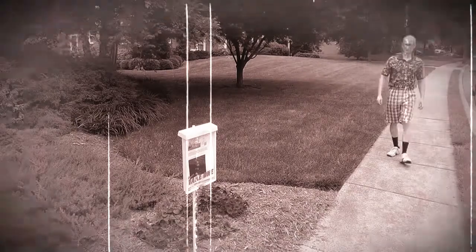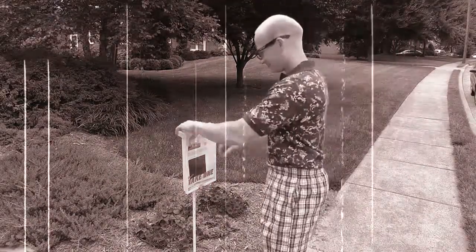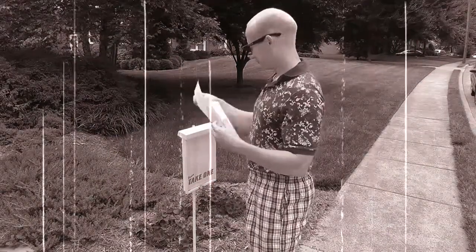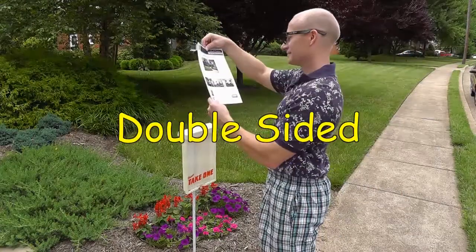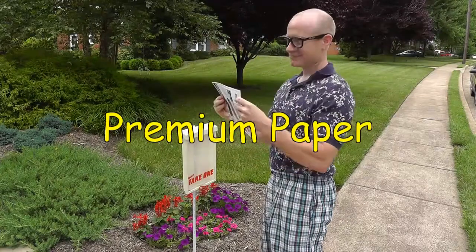Some people still use black and white printing on one side of the page for the flyers outside of your brochure box. Welcome to 1950. We print our brochures in full color, double sided, and on premium paper.